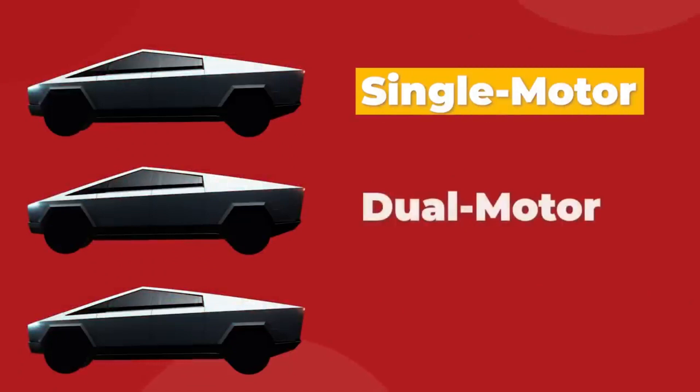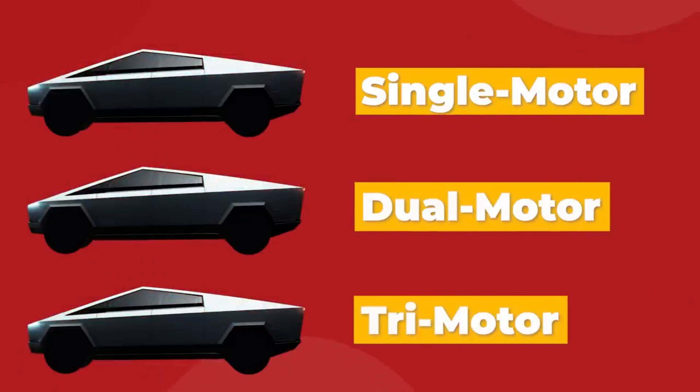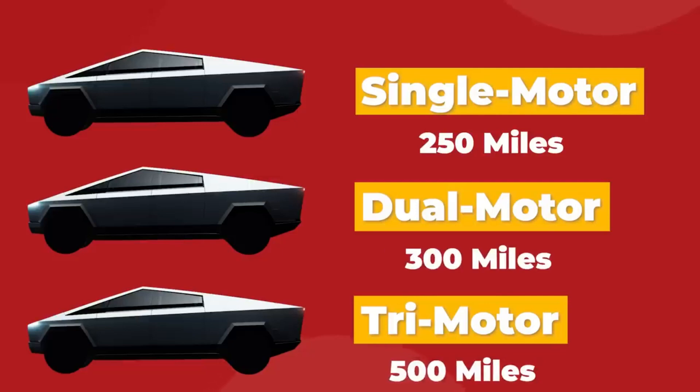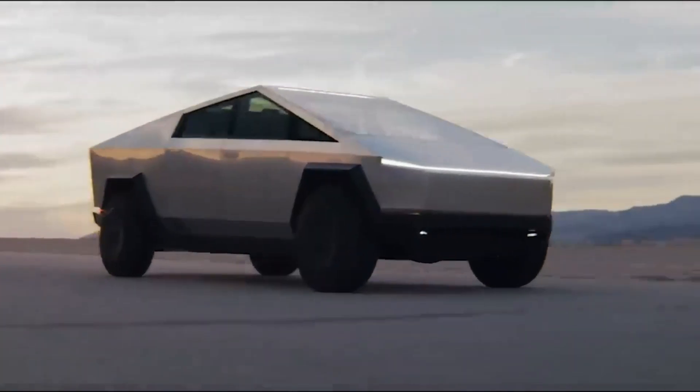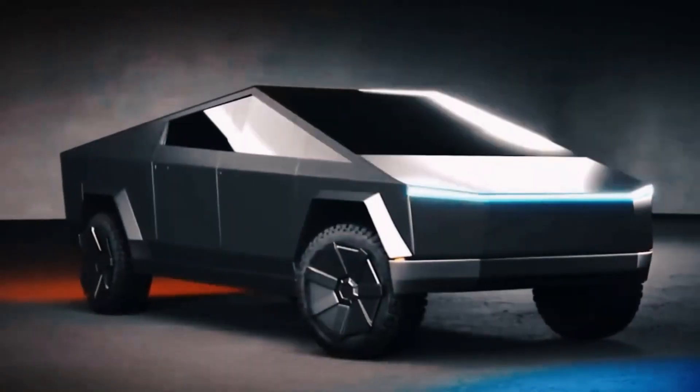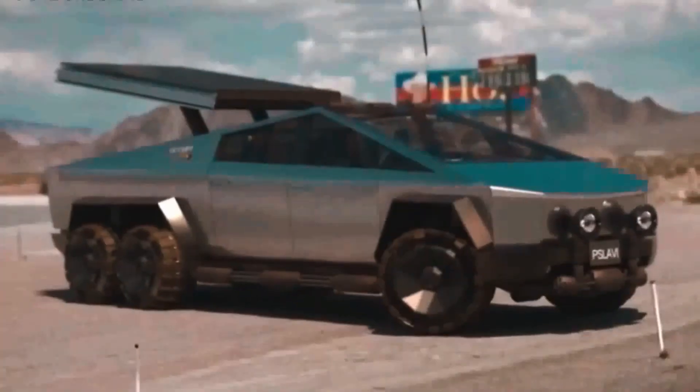The Cybertruck will come with three different powertrain configuration options. Initially, the tri-motor and dual motor models will be offered, both featuring all-wheel drive. Additionally, a single motor rear-wheel drive model will be added to the lineup in the 2025 model year.